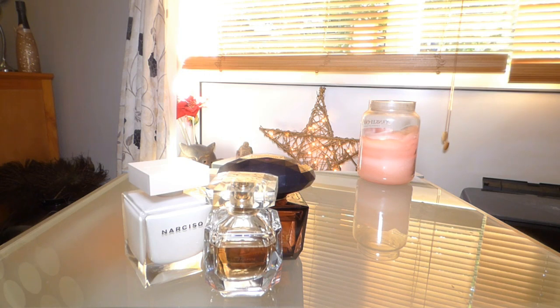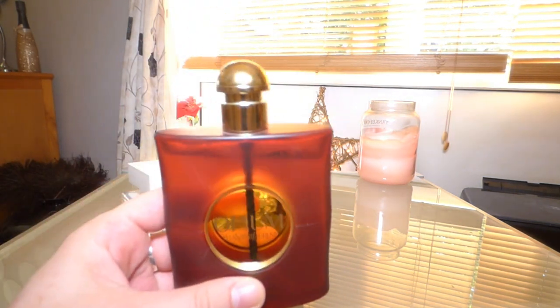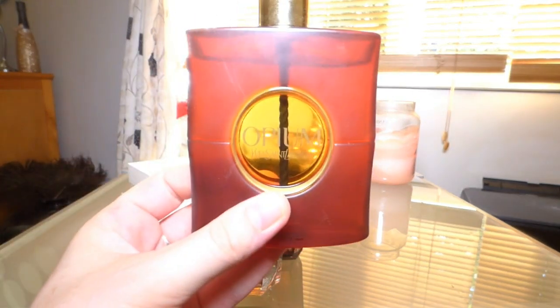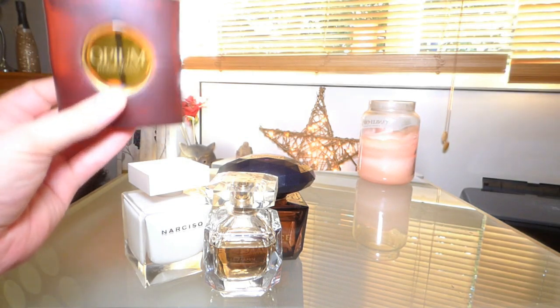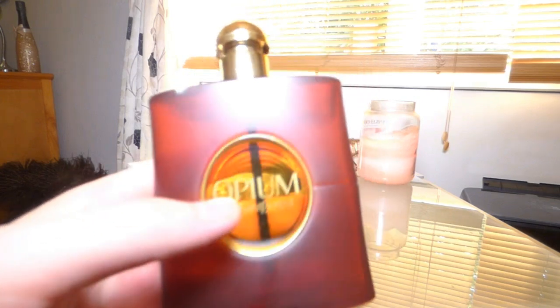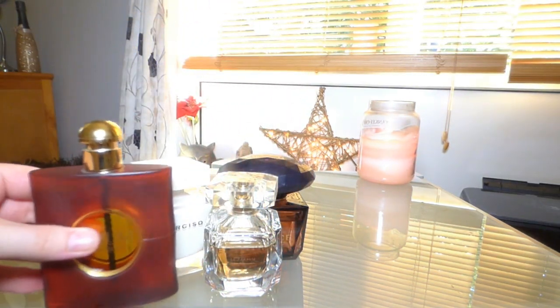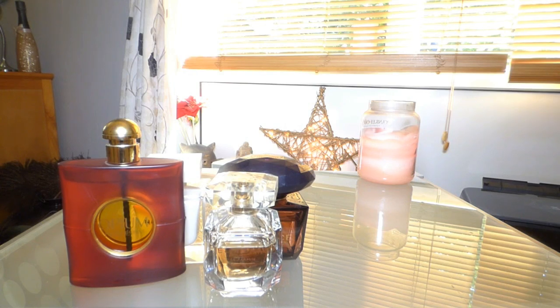This one I got near Christmas — it's Opium Eau de Parfum by Yves Saint Laurent. I haven't used a lot of it, as you can tell. This one scares me a bit; it's really strong. I love it and appreciate what it smells like, but it's not an everyday fragrance for me. This is a winter, wearing-a-scarf kind of fragrance — very rich, very opulent.